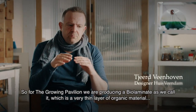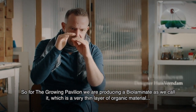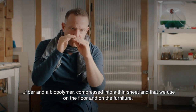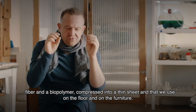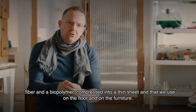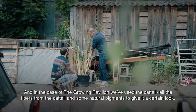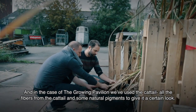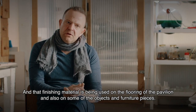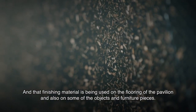For the Grown Pavilion, we are producing a bio-laminate — a very thin layer of organic material fiber and a biopolymer compressed into a thin sheet — and we use that on the floor and on the furniture. In the case of the Grown Pavilion, we've used the cattail, all the fibers from the cattail, and some natural pigments to give it a certain look. That finishing material is used on the flooring of the pavilion and also on some of the objects and furniture pieces.